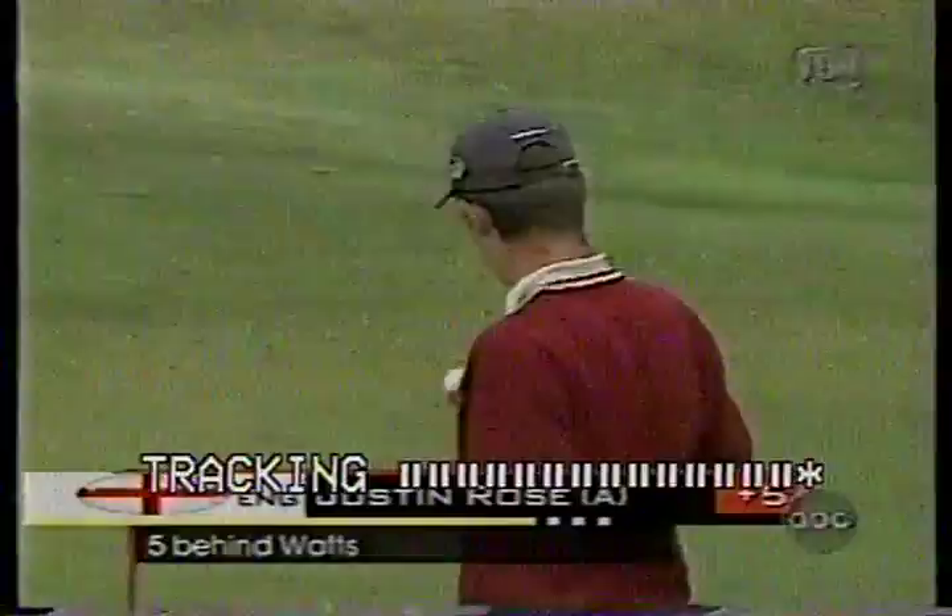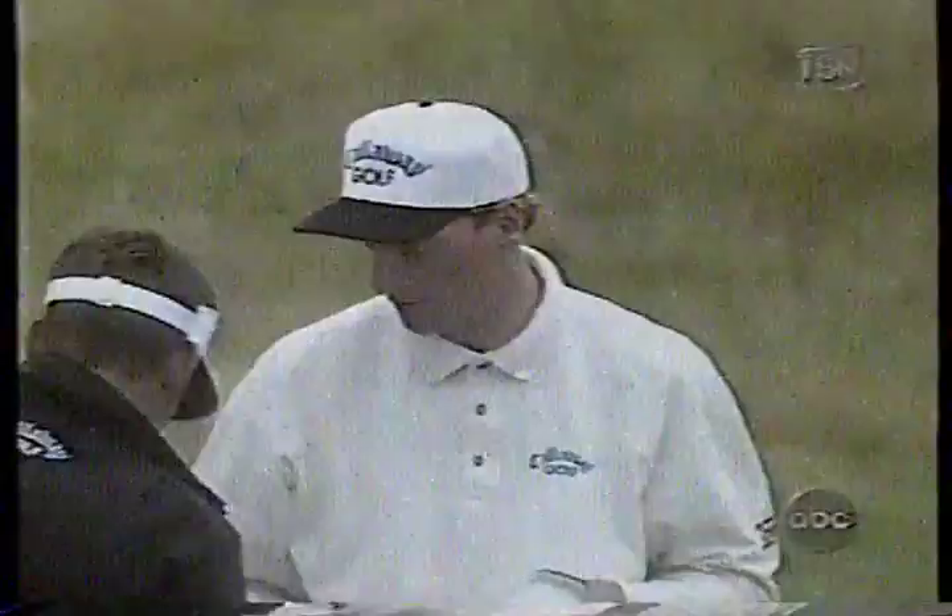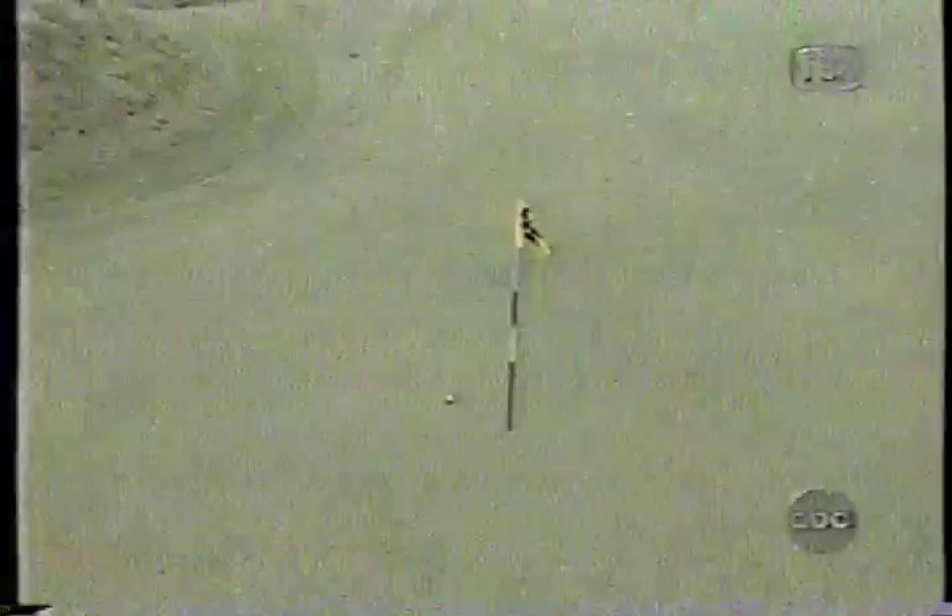Fjord's second on the way. He'll have a birdie attempt as well. Fjord and O'Meara are two back. Ahead to 12 — Tiger's second at the par three. Hanging around, but he's got to start making some birdies soon. Tiger Woods is four behind our leader, Brian Watts, as the leaders finish the front nine and get ready for the back.